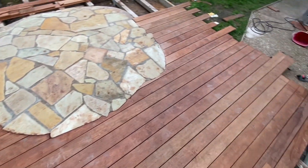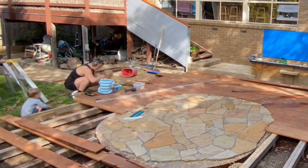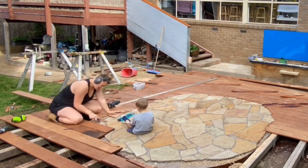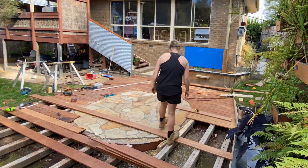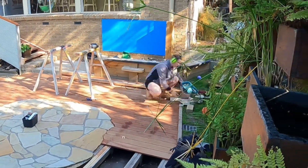Each board was scribed to the sandstone crazy paver border using a contour gauge. Each board took a bunch of effort back and forth to the sawhorse to cut or sand, but it had to be perfect. In fact, there was no way I could sit by the fire happily without it being perfect, and it was so worth it.